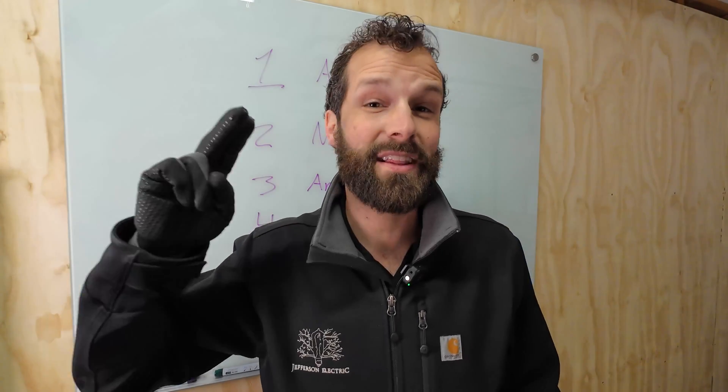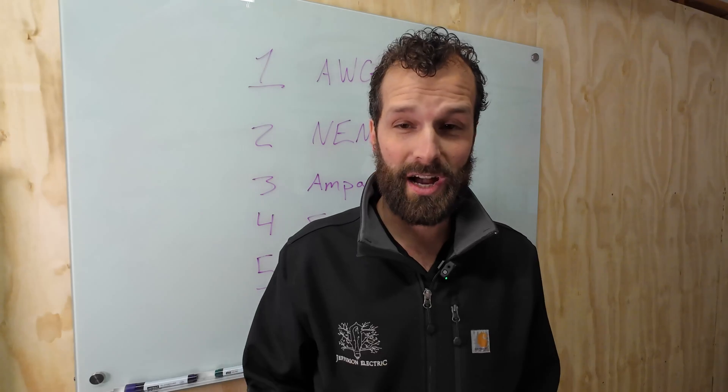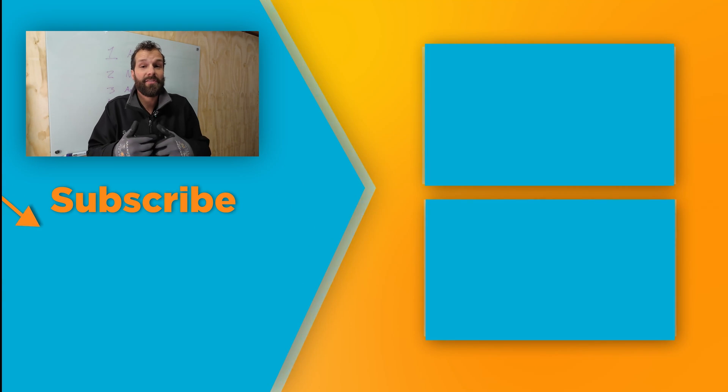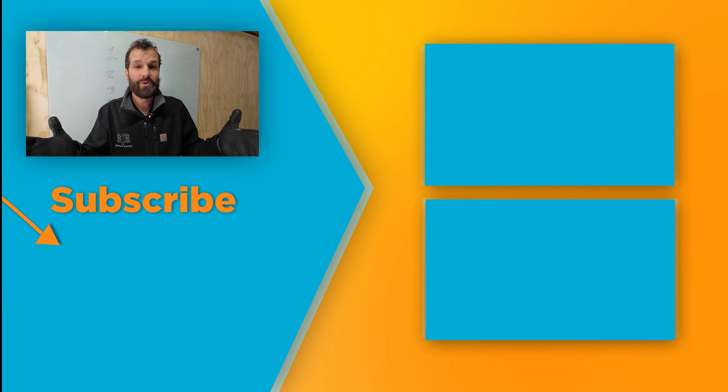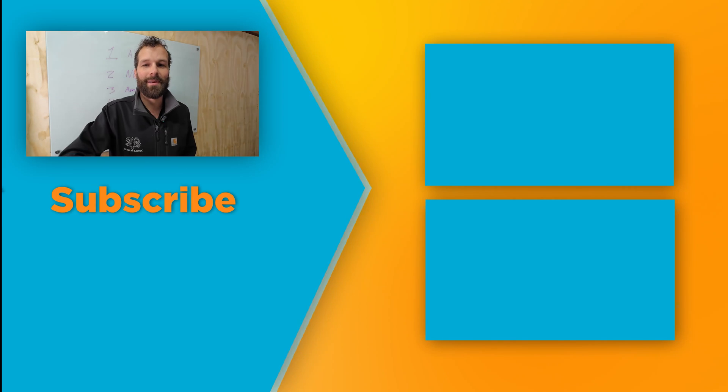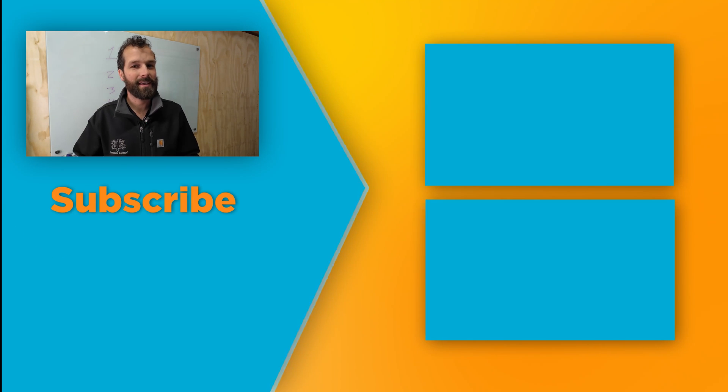I want to say thanks to Fulcelin for sponsoring this video. If you're an electrical contractor looking to advance your business and struggling to make money, check the description — I've got a free video course for electrical contractors like me. And subscribe to Electric Pro Academy for real skills to make real money.